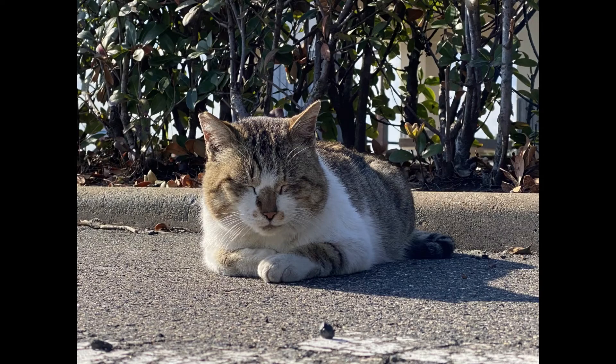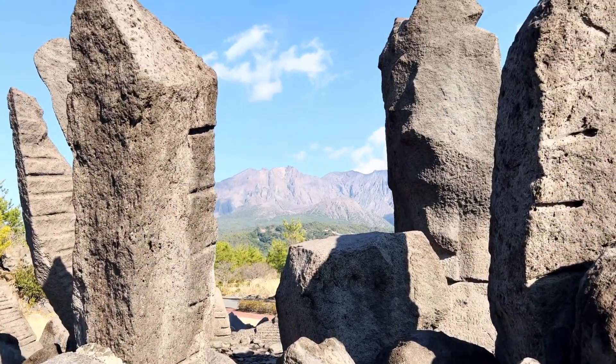Our first stop was the Portrait of a Scream sculpture, which had a lot of cats but not very much context. The views of the volcano were really beautiful though, and it was wonderfully quiet.